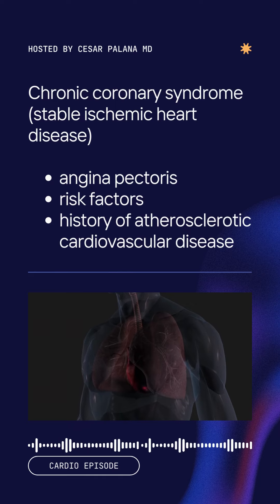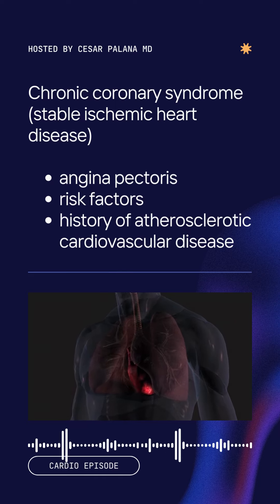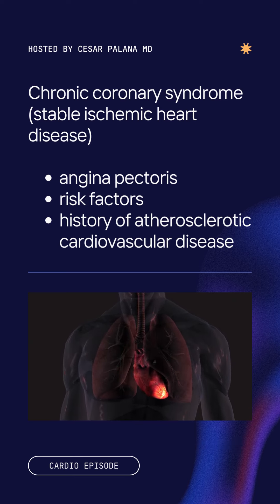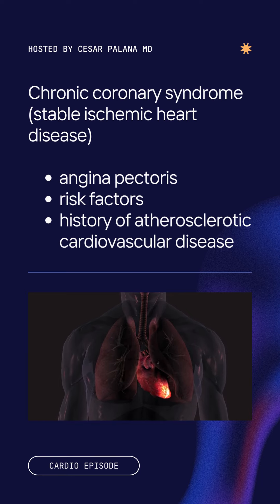A diagnosis of chronic coronary syndrome, also referred to as stable ischemic heart disease, can often be established in most patients through a classic presentation of angina pectoris, in conjunction with either risk factors for or a confirmed history of atherosclerotic cardiovascular disease.